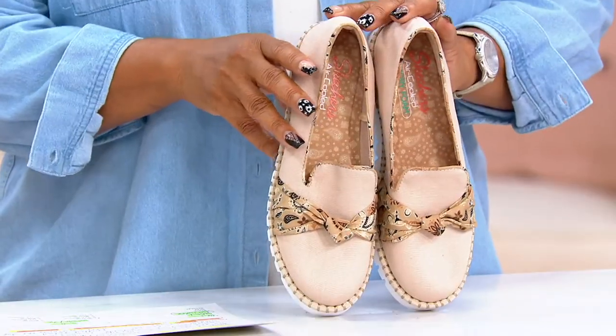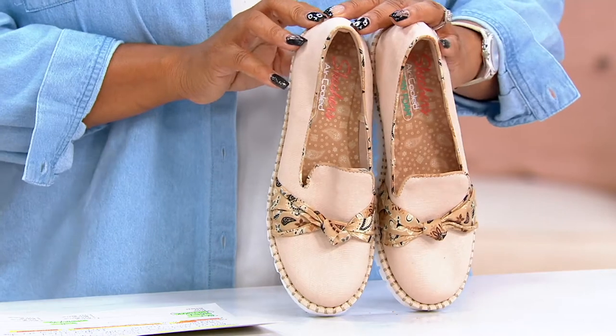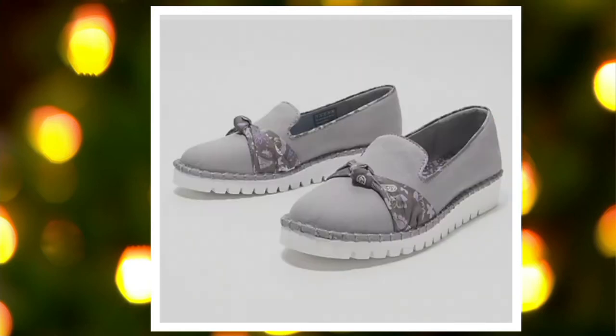These are great little loafers. The color I have here is called Natural. I'll show you the other colors on QVC.com. There's black, and then a really pretty gray — I love that gray. Those are your colors, just these three options.